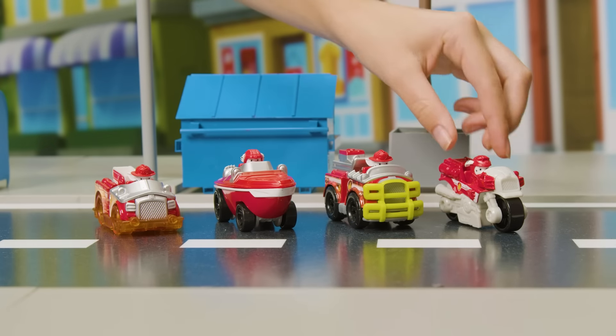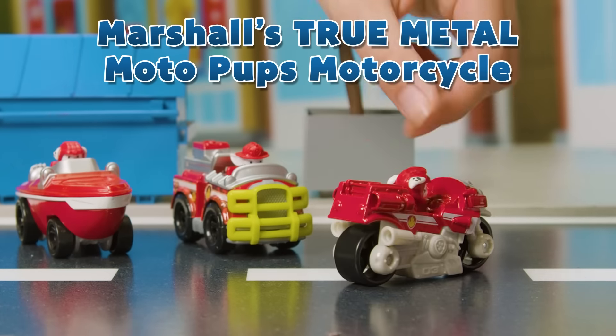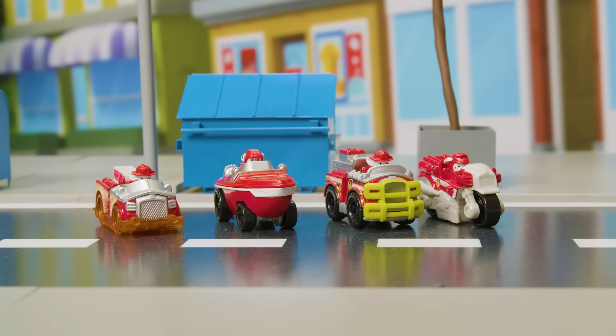And last but not least, it's Marshall's True Metal Moto Pups motorcycle. Racing to a red hot rescue has never been easier.